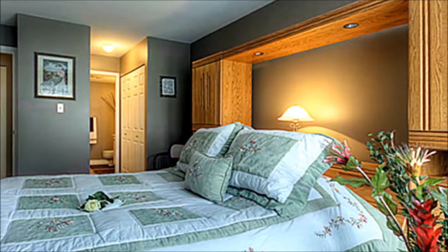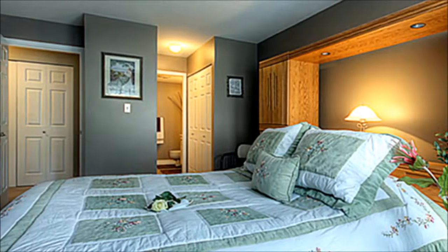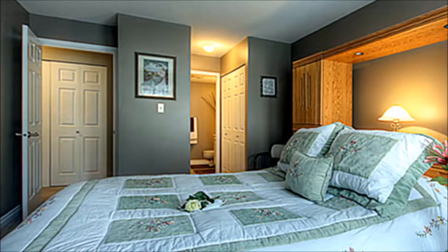The restful master bedroom boasts its own en suite and plenty of closet space. Bedroom 2 is spacious and can be furnished to best suit your needs.